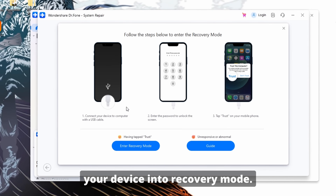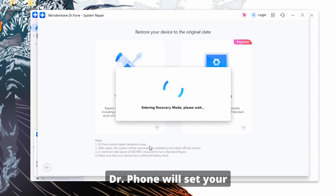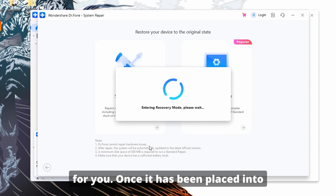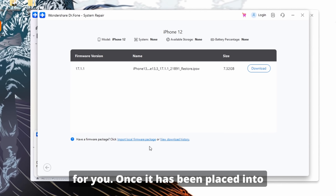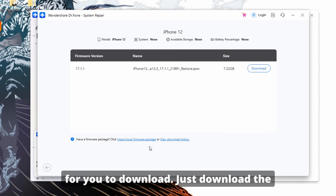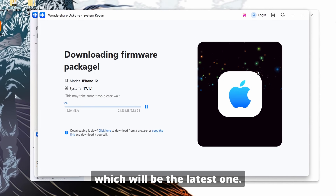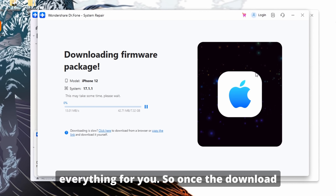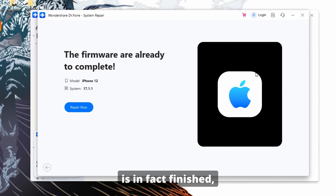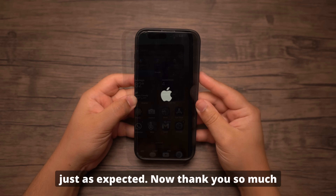You will then be prompted to put your device into recovery mode. Press the button on screen so that Dr. Phone will set your phone into recovery mode for you. Once placed into recovery mode, it will show you the available firmware to download. Just download the one at the top of the list, which will be the latest one. The software will download everything for you, and once the download is finished, select Repair Now to fix your iPhone. Once it's done, your iPhone will restart as expected.